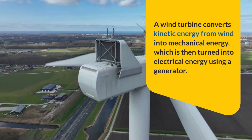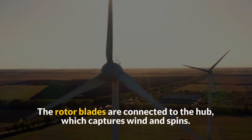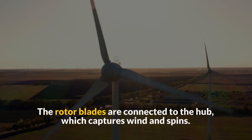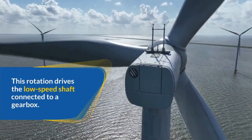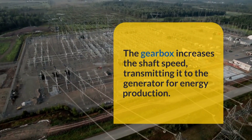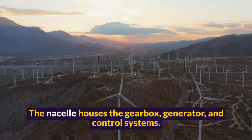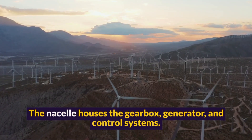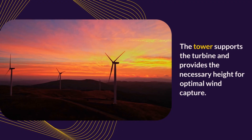A wind turbine converts kinetic energy from wind into mechanical energy, which is then turned into electrical energy using a generator. The rotor blades are connected to the hub, which captures wind and spins. This rotation drives the low-speed shaft connected to a gearbox. The gearbox increases the shaft speed, transmitting it to the generator for energy production. The nacelle houses the gearbox, generator, and control systems.